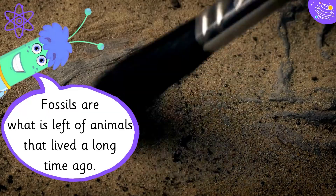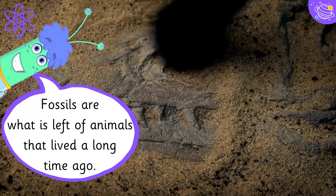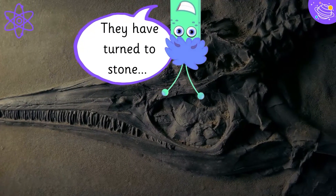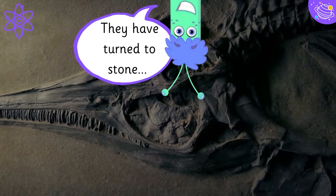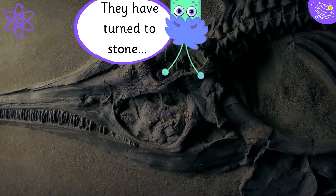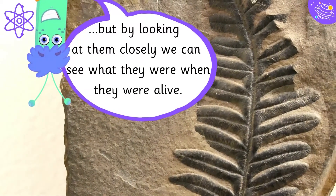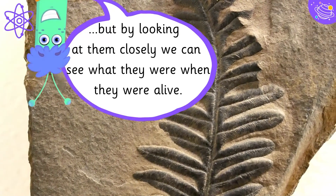Fossils are what is left of animals that lived a long time ago. They have turned to stone. But by looking at them closely, we can see what they were when they were alive.